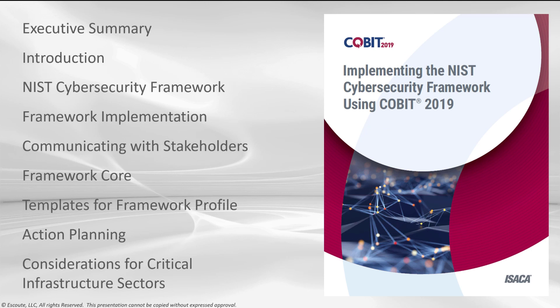Here is the overall outline of this guide. Of course, we have an executive summary and an introduction. In that introduction, we talk about governance and management of enterprise information and technology, how COBIT 2019 distinguishes governance from management, something called the goals cascade, components of the governance system, the core model for COBIT 2019, performance management, the design guide, design factors, and implementation guidance. We also talk about the NIST CSF.